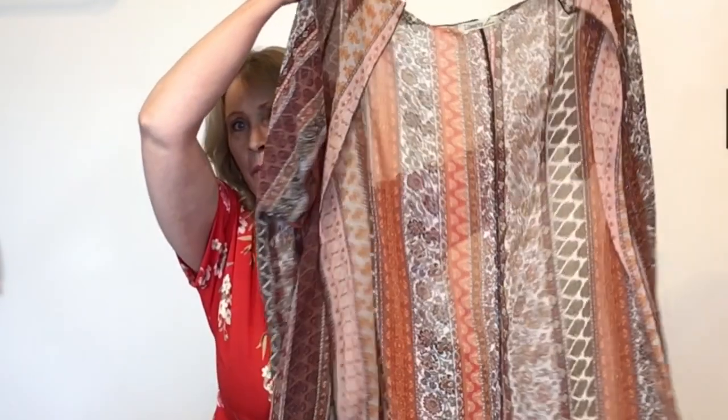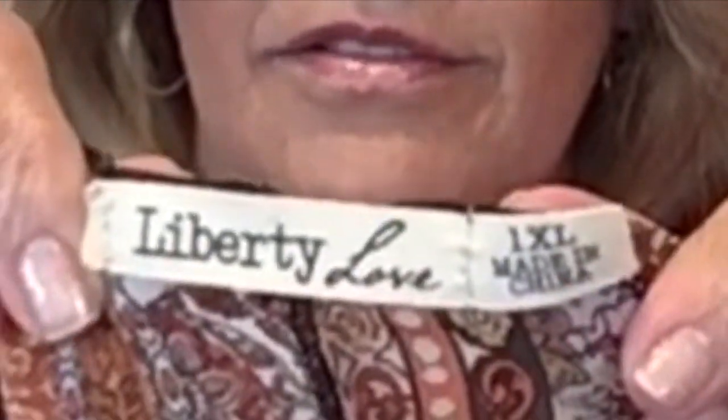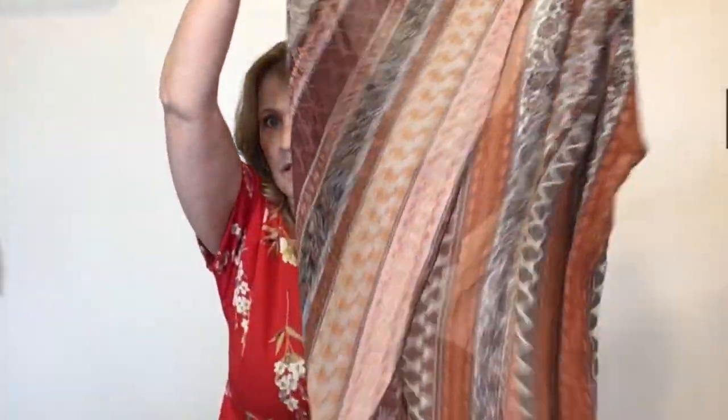Next up I got this — this is a kimono, a plus-size kimono by the brand Liberty Love, 1XL, in a rust color. Kimono season is upon us.